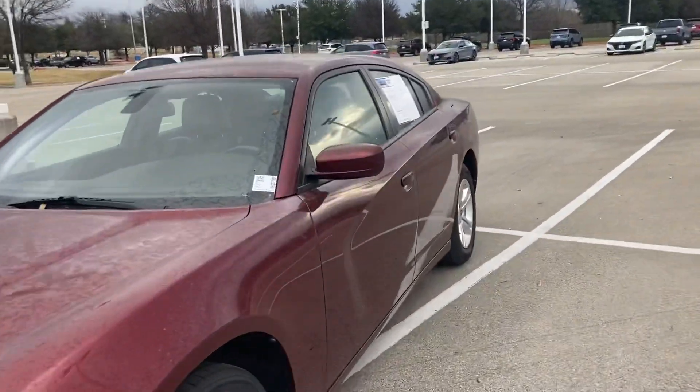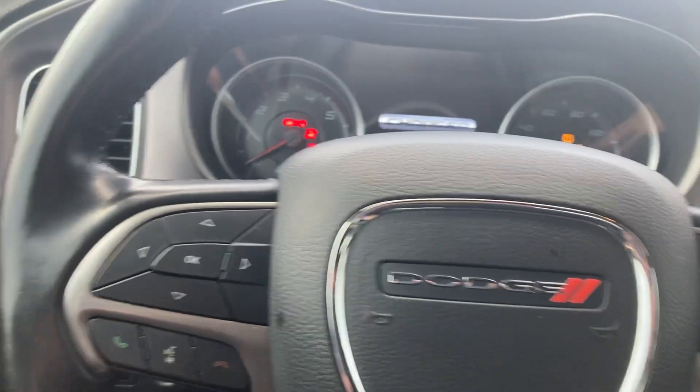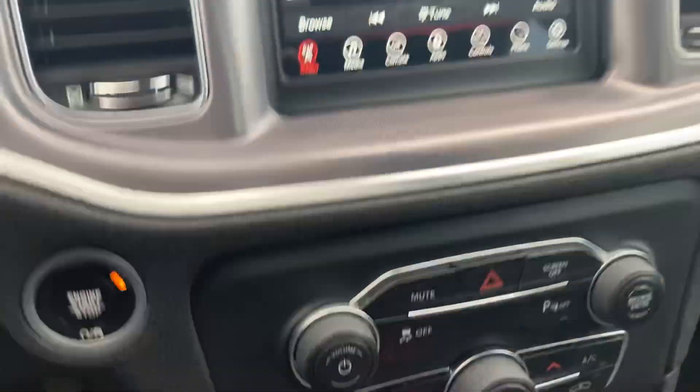It's in great condition, it drives great, and the inside is sweet. You've got leather, you've got everything you could need in here — power seats, power steering. When I turn this thing on my seat moves forward. You've got the legendary Charger look right there, and a nice big screen with all your controls. Just tons of space, and it's super clean.